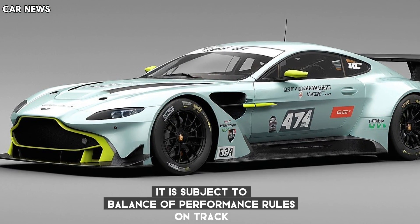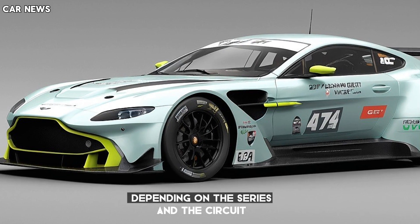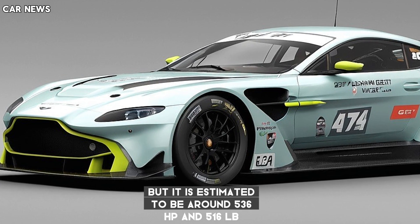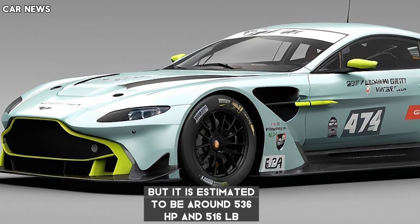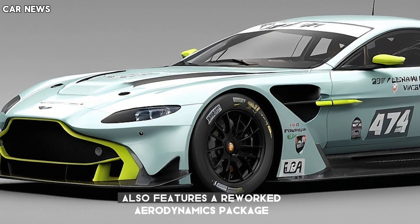It is subject to balance of performance rules on track, so the exact output varies depending on the series and the circuit, but it is estimated to be around 536 HP and 516 lb-ft of torque.